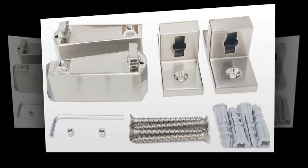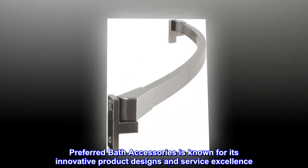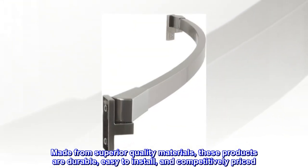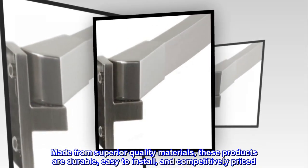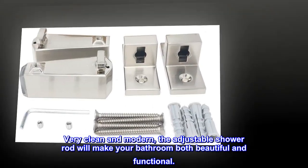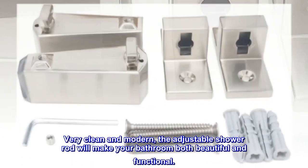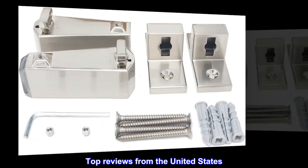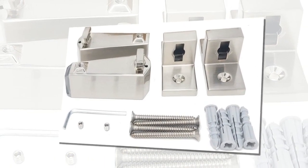Limited lifetime warranty. Preferred Bath Accessories is known for its innovative product designs and service excellence, made from superior quality materials. These products are durable, easy to install, and competitively priced. Very clean and modern — the adjustable shower rod will make your bathroom both beautiful and functional.